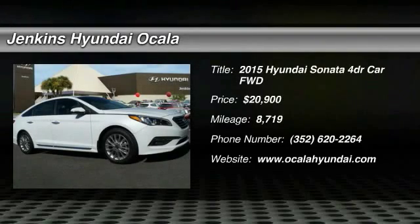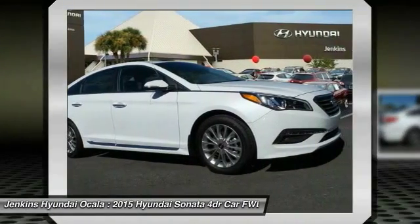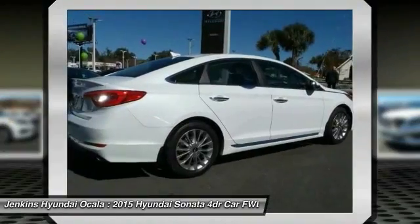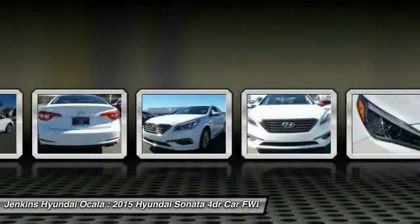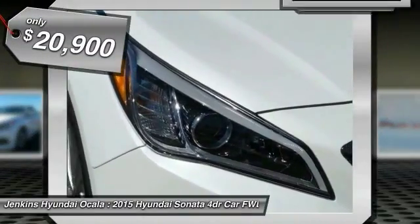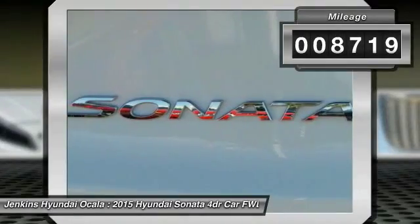The 2015 Sonata has a long list of technologically advanced interior features and options that make driving safer, more convenient, and much more fun. Don't forget the exterior corrosion protection — a 14-step roto dip system that provides unmatched protection for your Sonata. It is priced below $25,000 and has less than 9,000 miles.